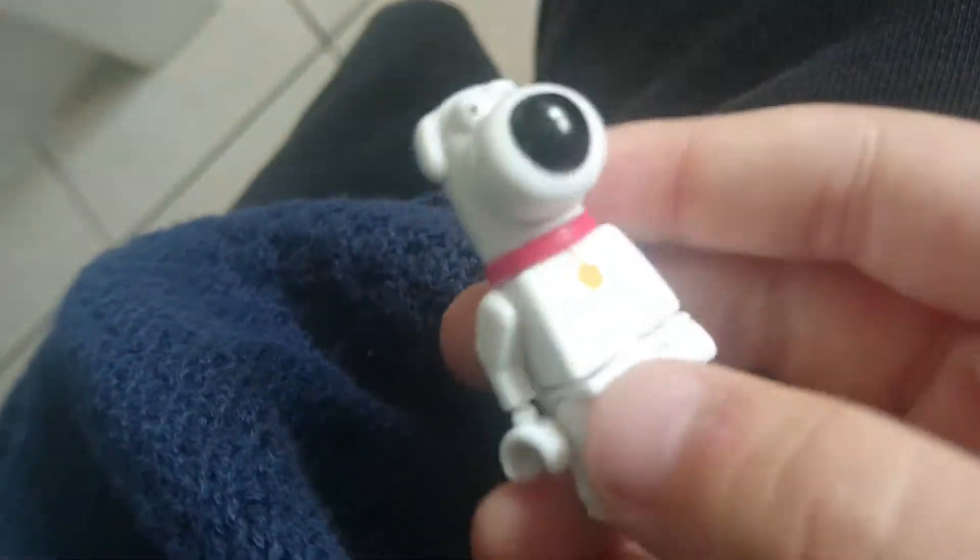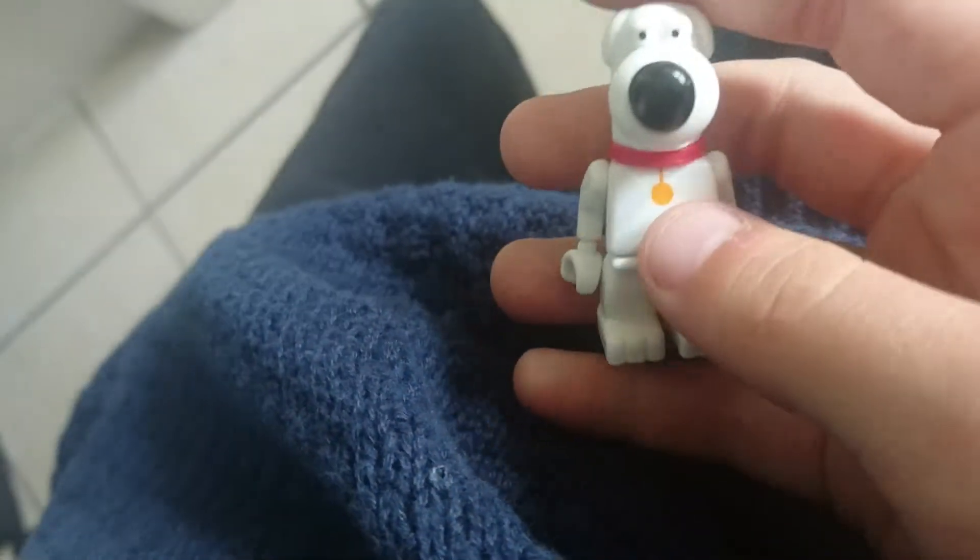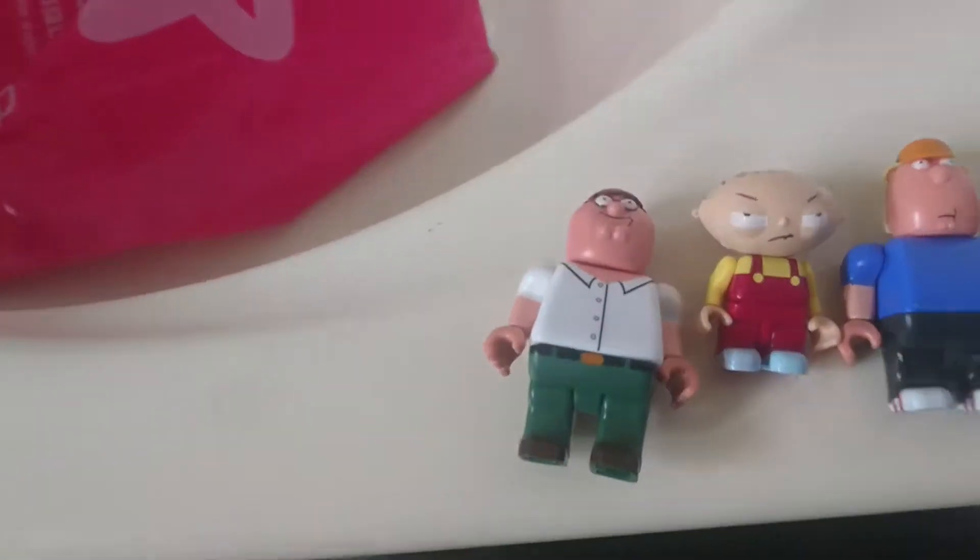And then we have Meg here. I like this one as well — really detailed and nice. And last up we've got Brian. This is a cool one as well. I really like this one. I like his tail, his collar, that little golden thingy there. I really like these — these are really good.